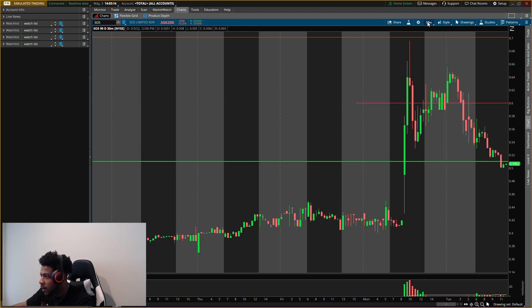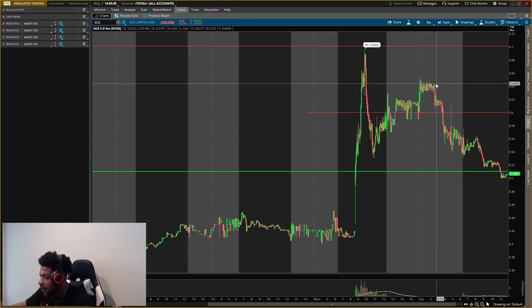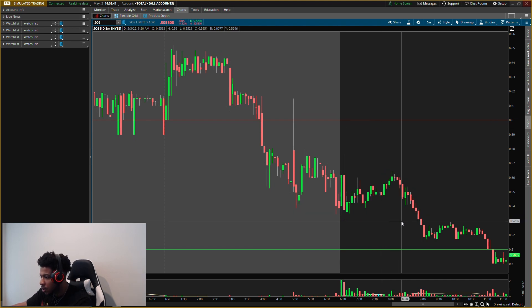Going down to the five-day five-minute chart, we had an old resistance level here, and we also had a resistance level above price. That one didn't quite hit today. What did hit is right at that 60-cent mark. Look at the pre-market — broke resistance, acted as support, resistance broke, came back up to it, hit it. That was one sign I was waiting for.